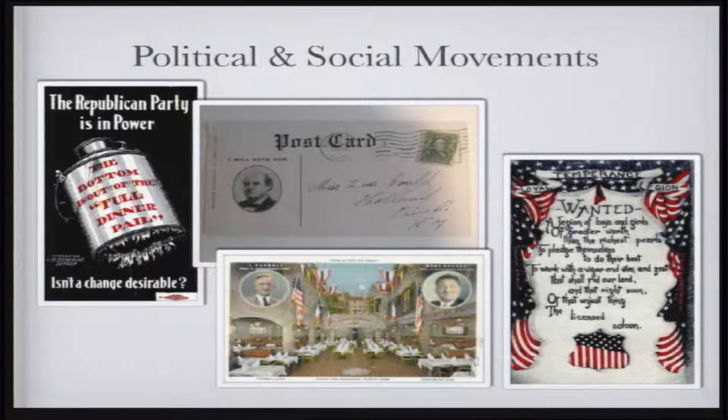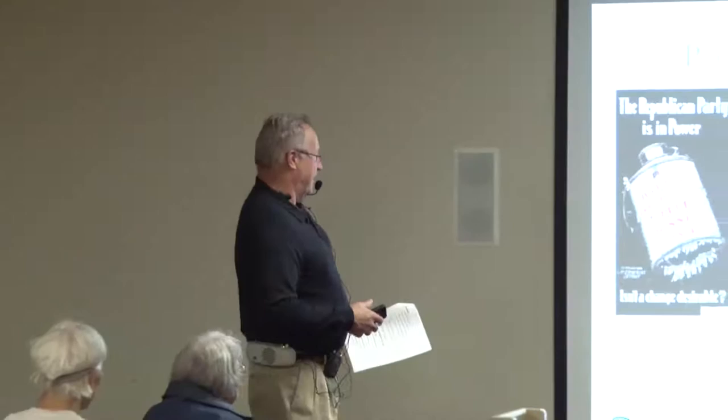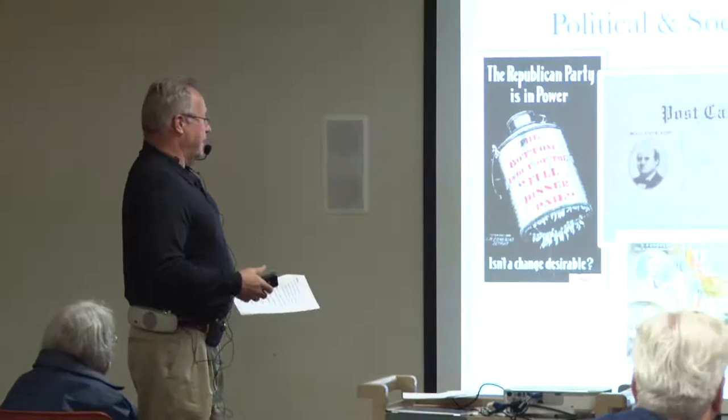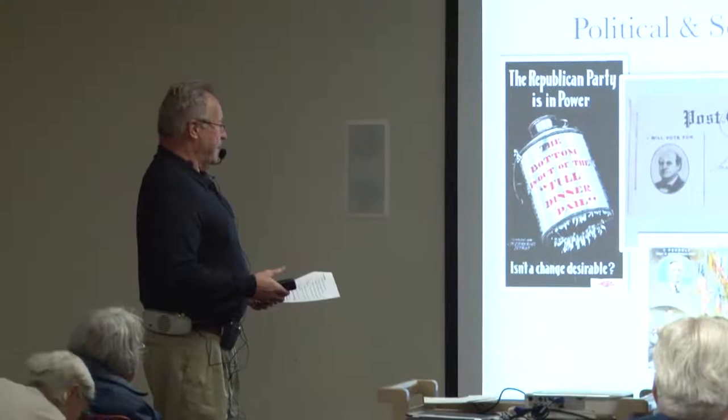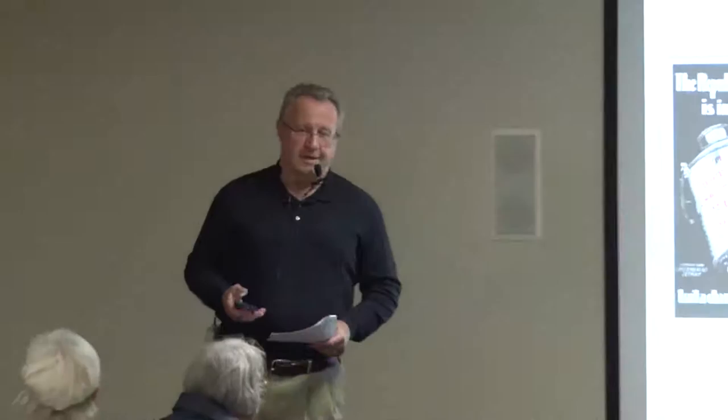And then there are social movements — the temperance movement. It reads: 'Attention boys and girls of greater worth than riches pearls, to pledge themselves to do their best, to work with vigor, vim, and zest. That shall not rid our land and that right soon of the unjust things, the licensed saloon.' Somebody's going to send this to a friend — these are messages they want lots of people to read.